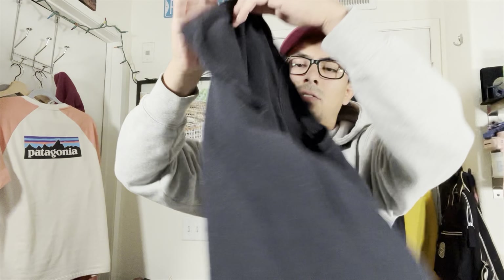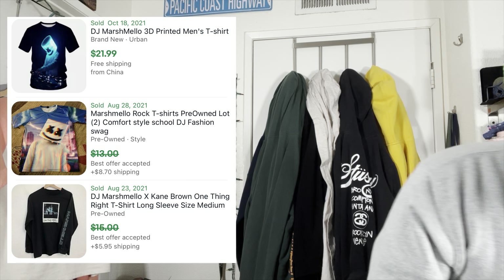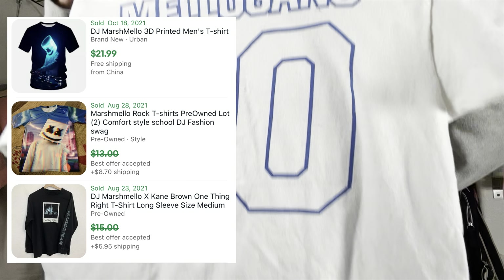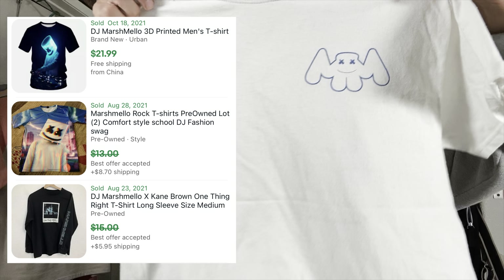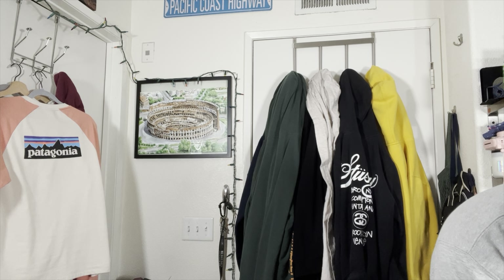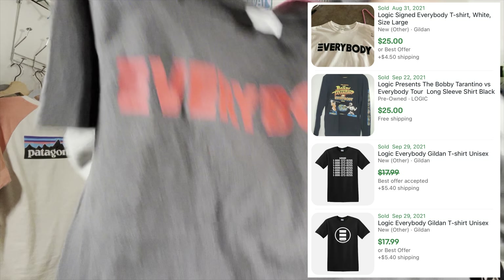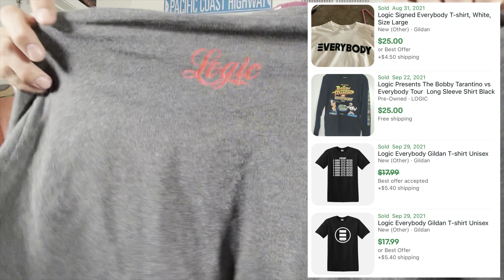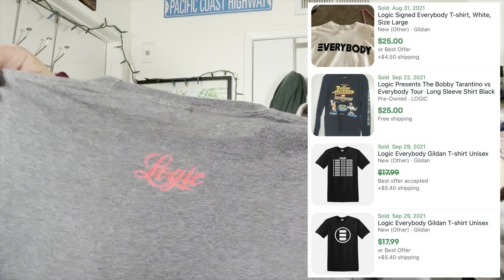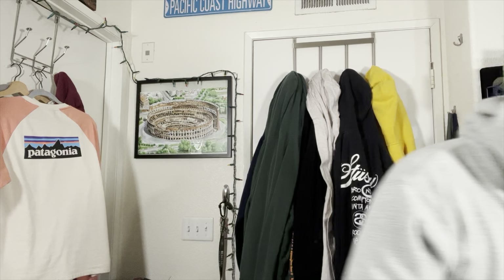Mellow gang! A little marshmallow action. We got the black and we got the white, both medium. And of course the Logic tee — this one's cool, I wish it was a large, but nice shirt overall. I think all three of those came from the same dude.